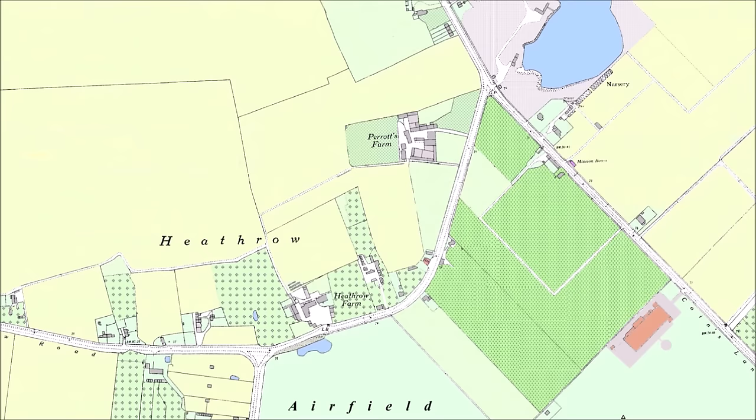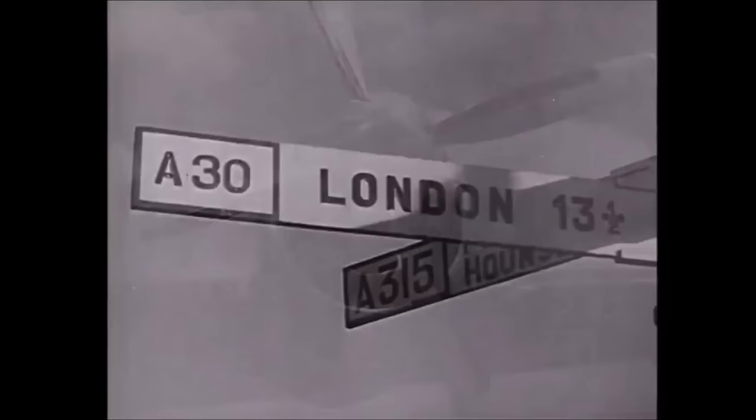We'll be using a 1939 map in our travels. It's colour coded: arable fields are in yellow, pasture is green, and you'll see orchards and market gardens and more. The photographs and video we'll use here depict the Heathrow area before the coming of the bulldozer. The name Heathrow described its layout — a row of houses on a lane by a heath.